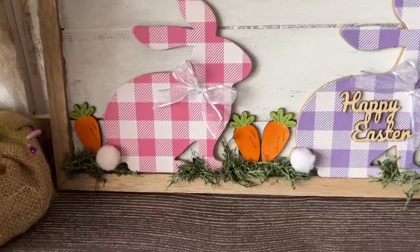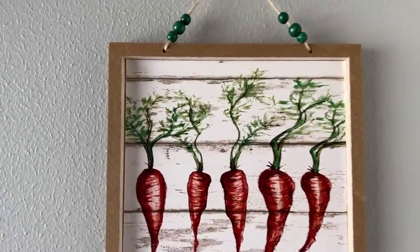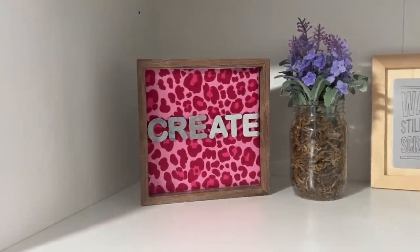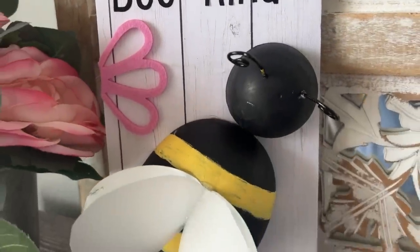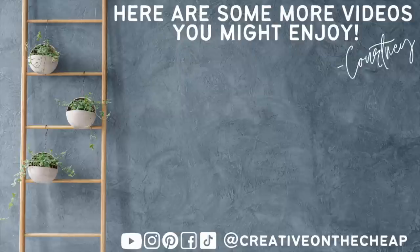And this wraps up the first mystery box of 2024. I am so excited for this year — I've got some fun new things I'll be throwing into these mystery boxes. Let me know down below which one of these projects turned out to be your favorite, and I love to know what you guys would have made with the challenge items. Thanks so much for watching — make sure you check out the playlist down below to watch all of these boxes in order. I'll see you in the next one. Bye!